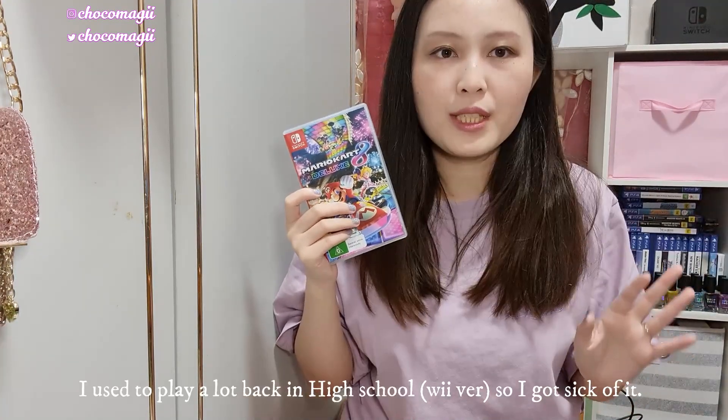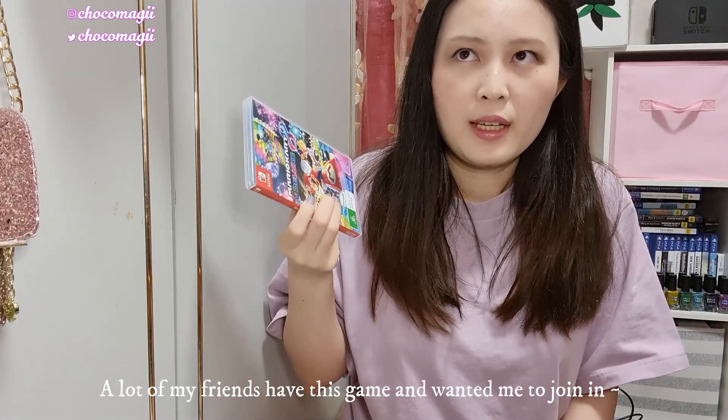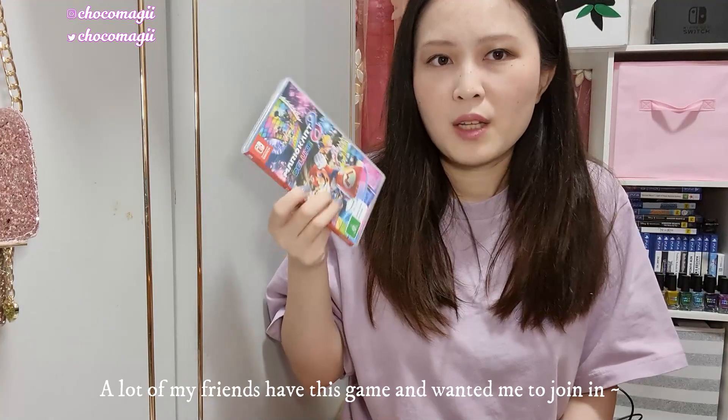I bought Mario Kart 8 Deluxe last month in 2020 because it was finally on sale. My friend MaikoBiko streamed it a couple of times and that's really the only time I've hopped on to play it. I'm not the biggest Mario Kart fan, but I've been asked several times to join and I finally caved in and got it.